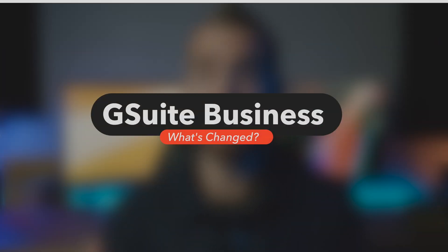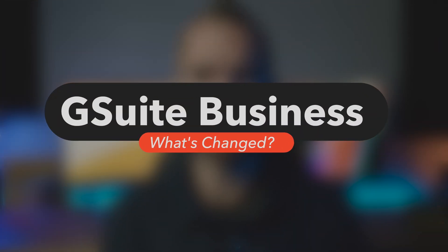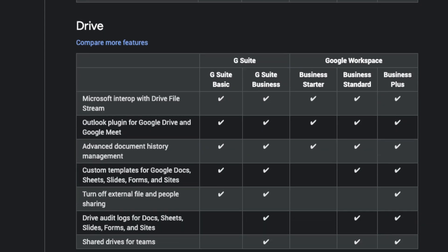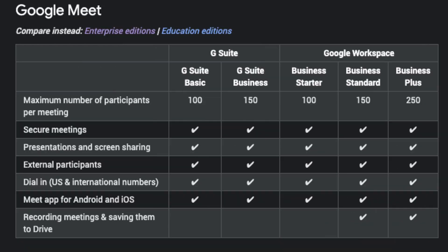When looking at Google's own G Suite to Google Workspace comparison, things get more interesting — or should I say confusing, or more expensive? All of the above. For those on the G Suite business plan, you'll lose the advanced room and resource management feature from all three Workspace tiers. Google Vault is now available only in the Business Plus tier. With Google Drive, you'll need to upgrade to Business Plus if you want to completely disable external sharing for all your staff for security purposes. And the one feature you actually gain by upgrading to Workspace is that you can now save and record Google Meet meetings directly to Drive. Yay.